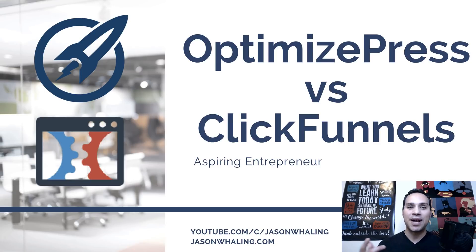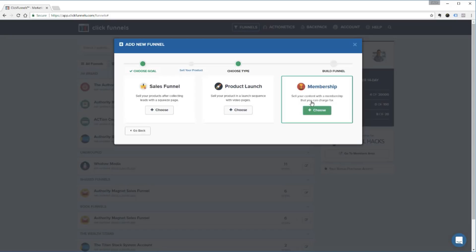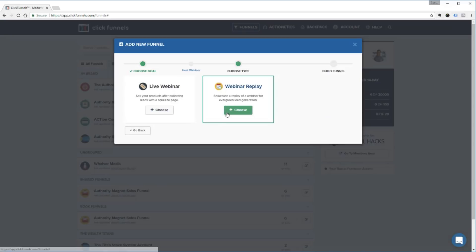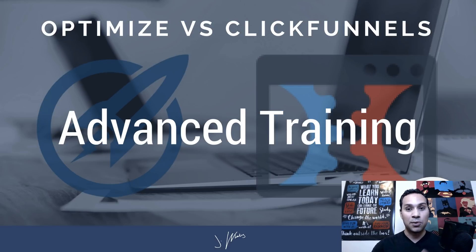Hey everyone, Jason here, aspiring entrepreneur and digital marketing consultant. In this sales funnel software review, we're going to be looking at OptimizePress and ClickFunnels — specifically the top five reasons ClickFunnels is better than OptimizePress. It's always going to come down to you and your particular business. I have an affiliate link in the description to learn more about OptimizePress. What's most important after your sales copy is the software you're using, because you really don't want software to get in the way of converting cold traffic into leads, subscribers, and customers. Choosing the right marketing software is vital to your long-term success.